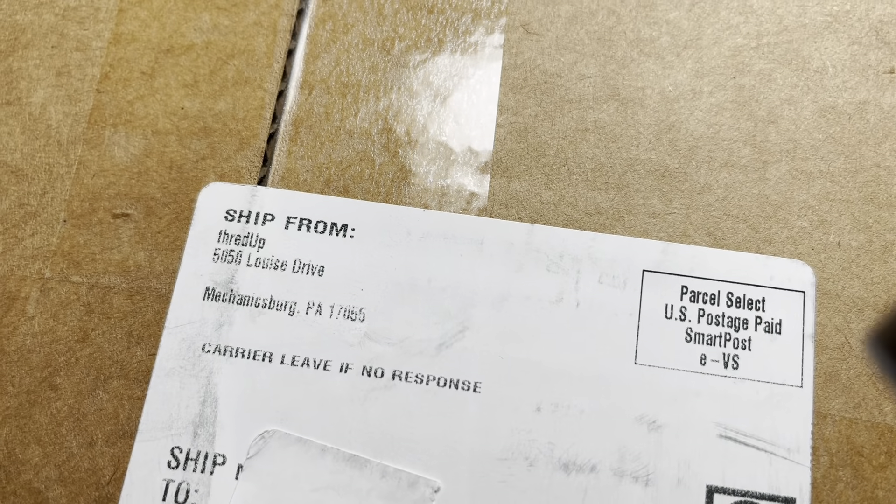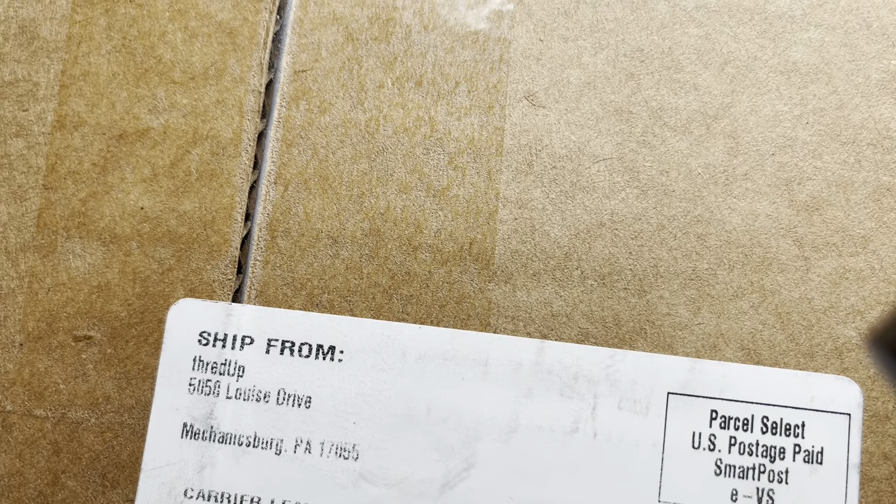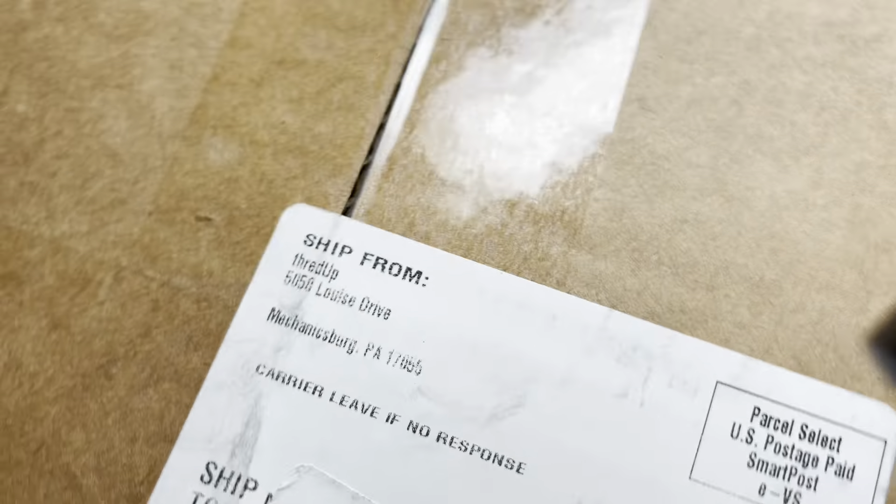Hello, welcome to Shady and Wine. I'm Marilyn and today we have a ThredUp box from Mechanics Brew, Pennsylvania. It is a 15-piece. If you haven't been here before, my name is Marilyn. My husband's name is Barry and we are part-time resellers. We sell at eBay, Etsy, Poshmark, and YouTube.